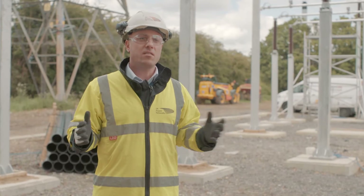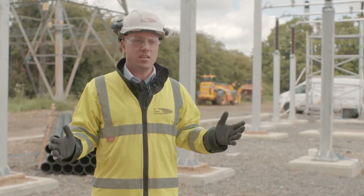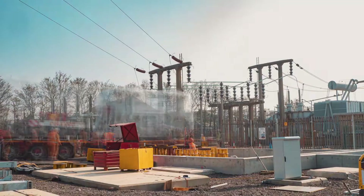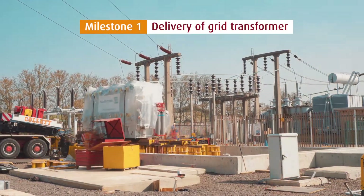The works here are the second phase of a customer connection scheme which we've previously completed on the downstream network. Our first major milestone on this scheme is the delivery of the new grid transformer.